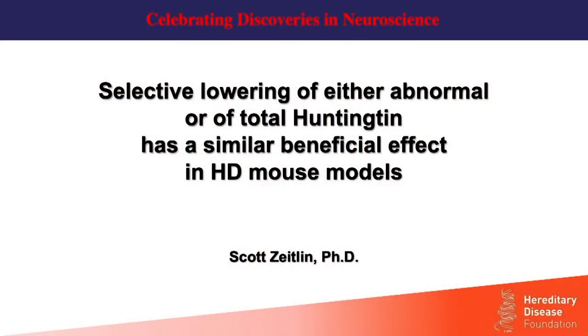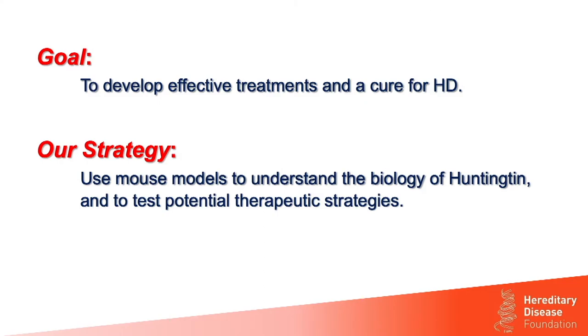Thank you very much, Frank — you're one of my heroes in the field of HD research, in terms of finding the way to lower Huntington safely, and it's really an honor to present tonight. What I'd like to do is tell you a little story about some of our recent work using mouse models to compare Huntington lowering as a therapy, comparing the effects of selectively lowering just the abnormal version of Huntington versus reducing total Huntington in these mouse models.